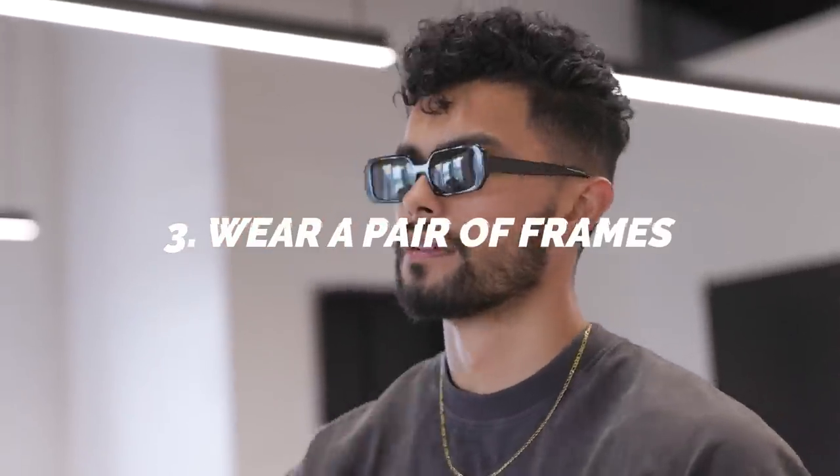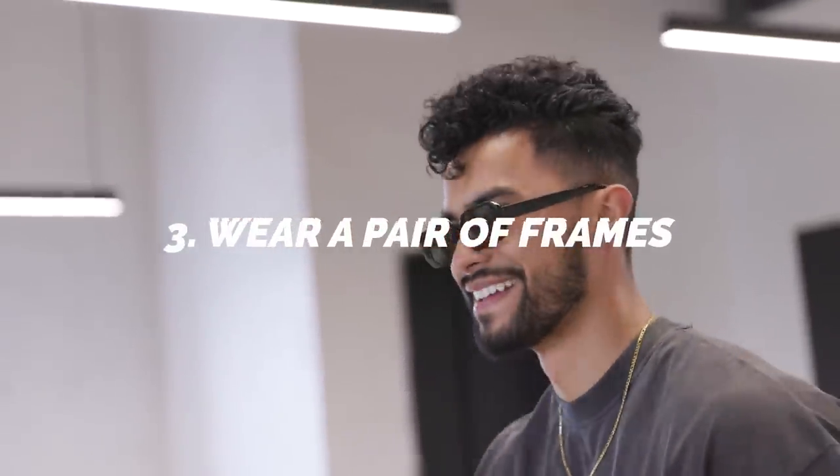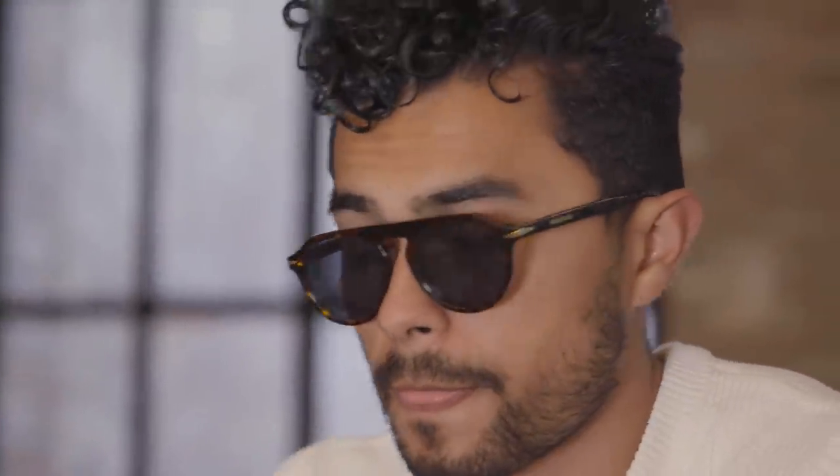Number three: wear a pair of frames. Frames can almost change your personality. If you want to look smarter and more dapper, choose a thinner frame. If you want to look more masculine and tougher, choose a thicker frame. Frames are great because they hide imbalances and imperfections, giving the illusion of a perfect face. With the right frame, you can change the message you're sending.